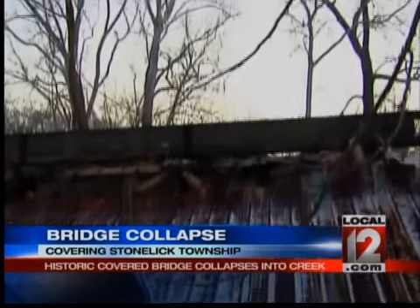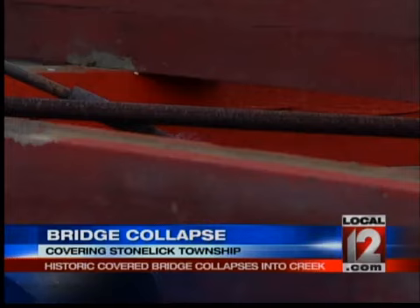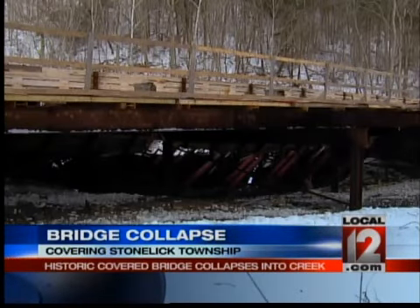The bridge was undergoing a major restoration. It had been damaged in 2010 by a garbage truck driving over it that was too heavy.